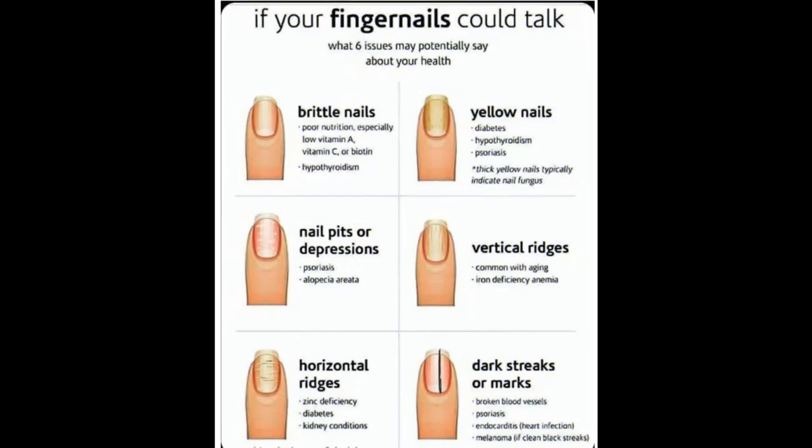Hey guys, welcome back to the DNA in Medical series. We're going to talk about your fingernails. If your fingernails could talk, what would they be saying to you? Let's jump into these six issues.